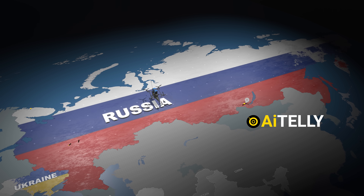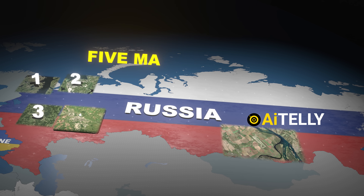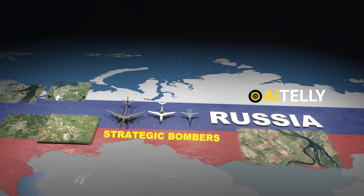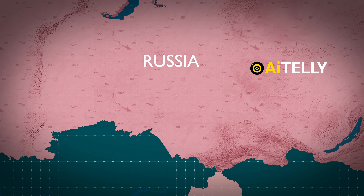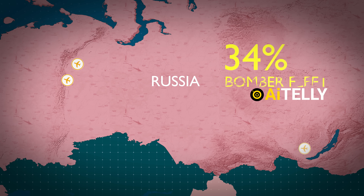In total, 117 drones were launched in a highly coordinated attack that hit at least five major airbases. Among the targets were strategic bombers, including aircraft Russia no longer manufactures, making their loss even more significant. These strikes hit approximately 34% of Russia's strategic bomber fleet.